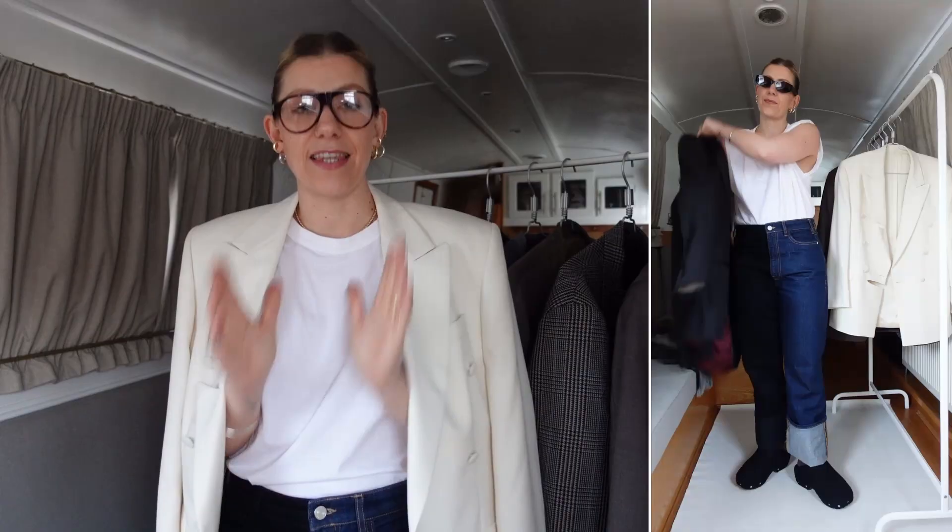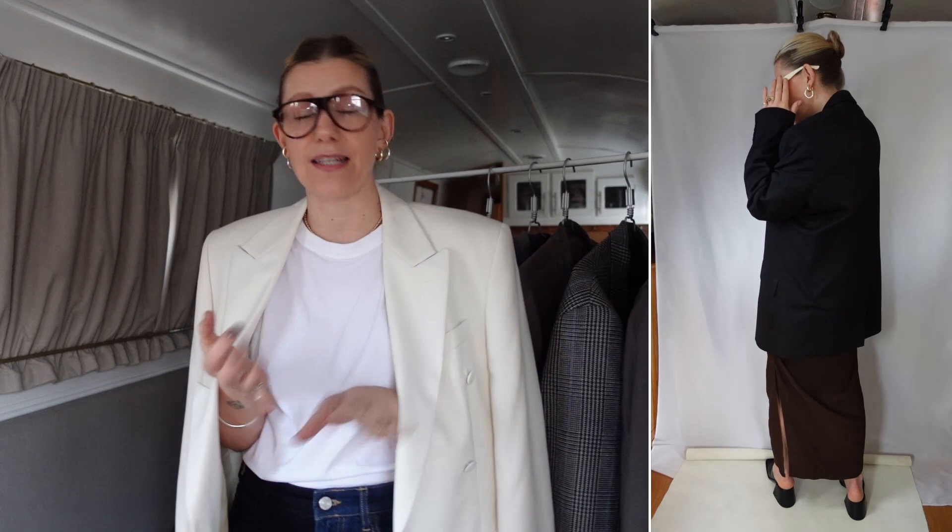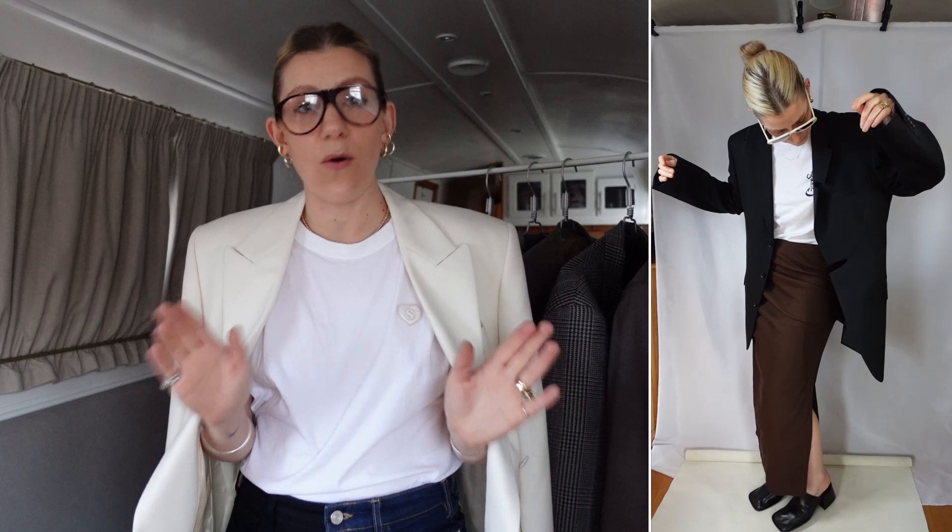For me, that's a blazer over a t-shirt or a tank top and a pair of jeans. It can be any kind of bottoms — jeans, a skirt, a pair of trousers, anything. A blazer works with it all. If you're savvy and get clever with buying neutral colours, you'll find that everything mixes and matches really easily.